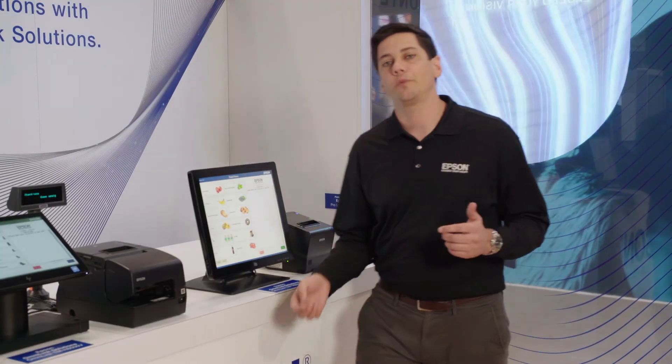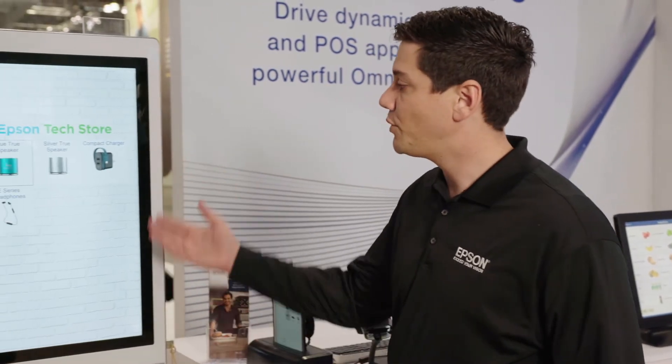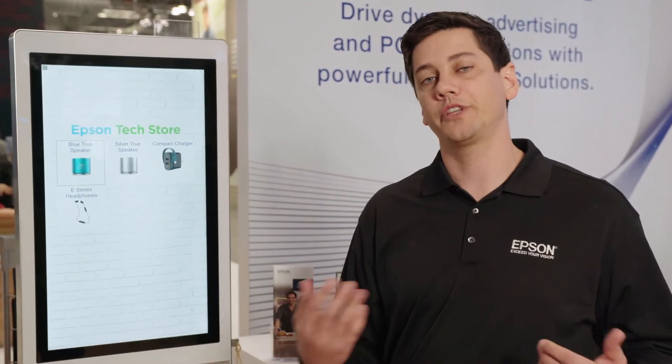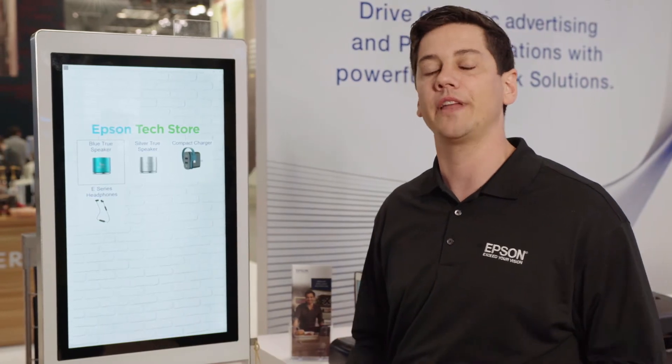Even with all of these options, some customers will prefer a different experience. For them, we have a D-Bull kiosk, which allows the customer to skip the line, go straight to the technology, but still have that seamless experience.